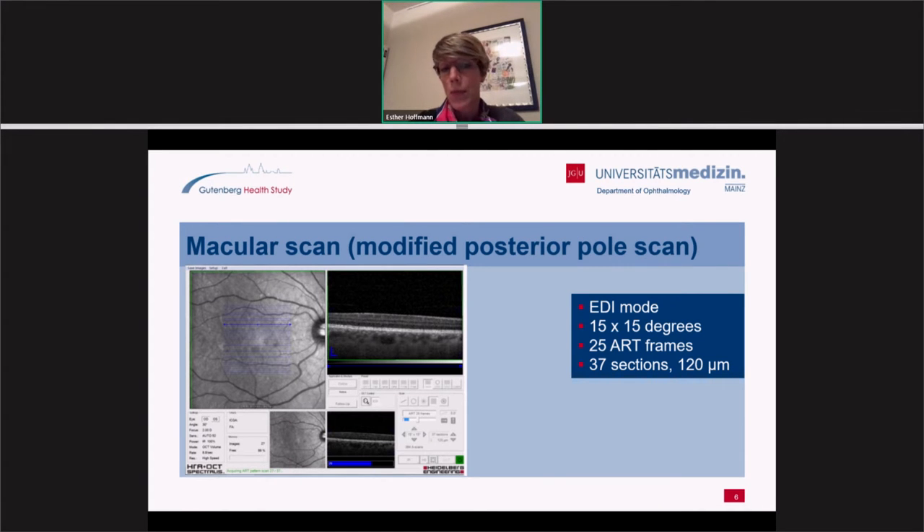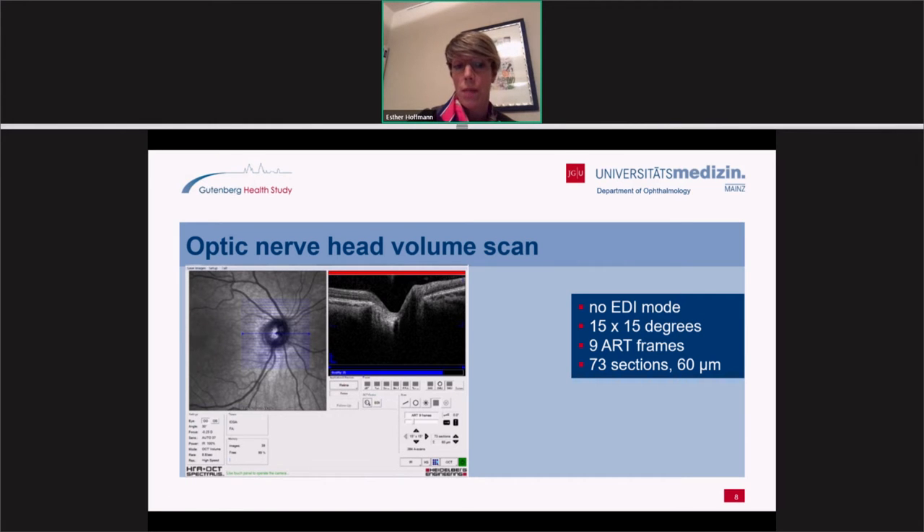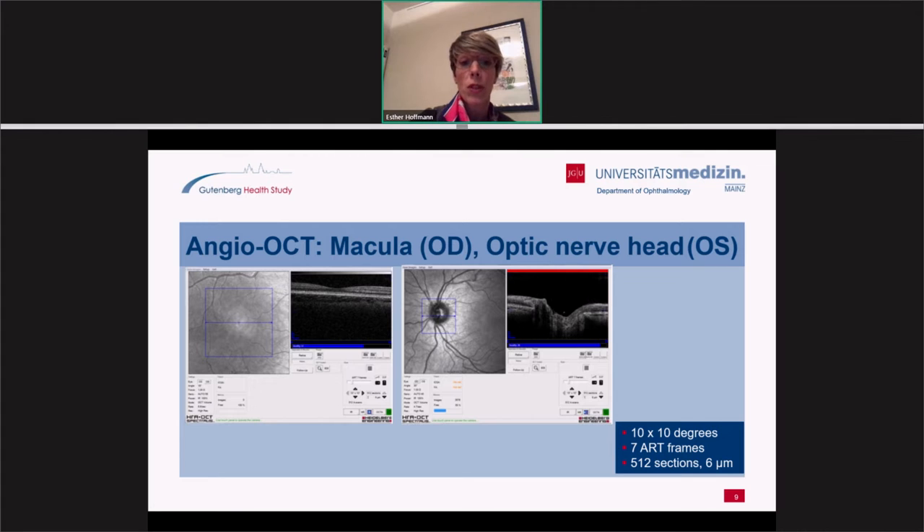Regarding the scans we perform: due to time restrictions, we decided on a modified posterior pole scan developed together with Heidelberg Engineering. We use EDI mode, 15×15 degrees, 25 ART frames, and 37 sections through the macula. The next scan is the peripapillary retinal nerve fiber layer scan, also performed in EDI mode, 40 ART frames, 768 A-scans, and an optic nerve head volume scan. These three scans are performed with the standard OCT, and we have recently added an widefield OCT performing the macula and optic nerve head as well.